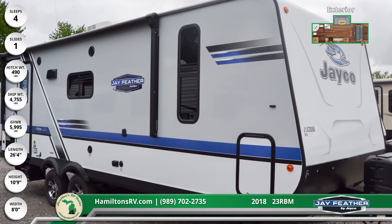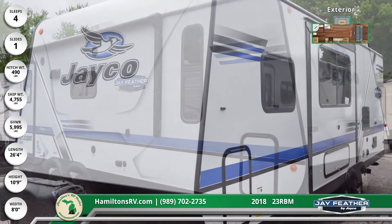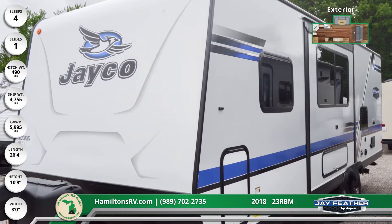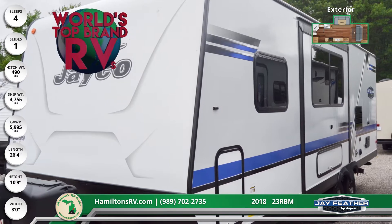This is a double-axle travel trailer with one slide-out, exterior graphics, Equiflex suspension, two pop-outs, and an exterior TV bracket with 110 electric and cable outlets.